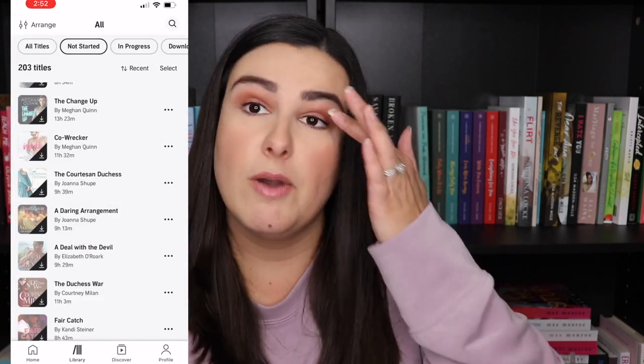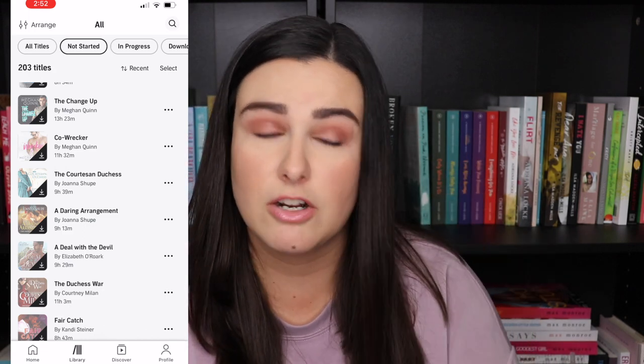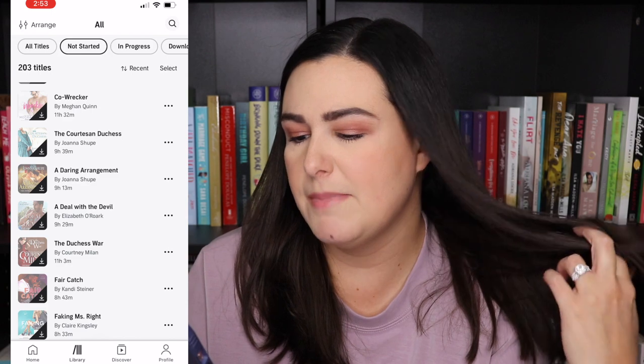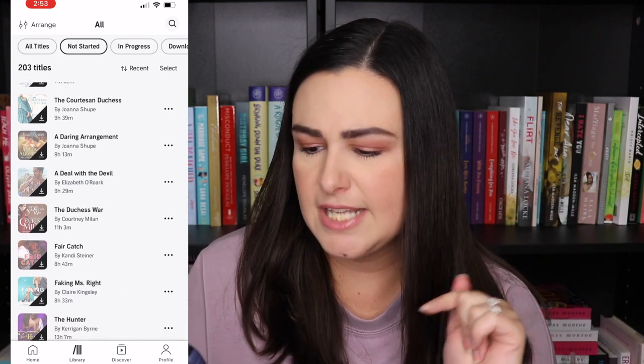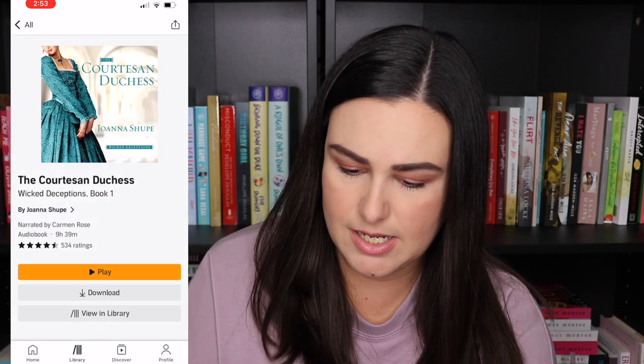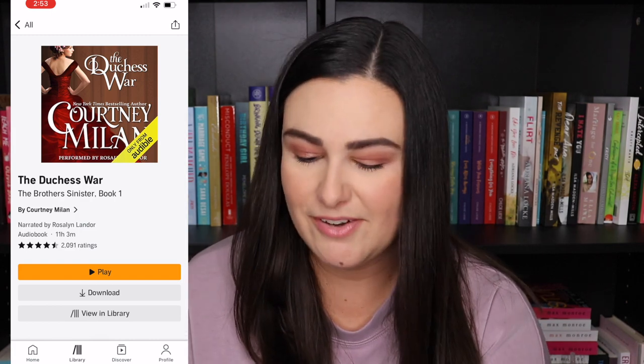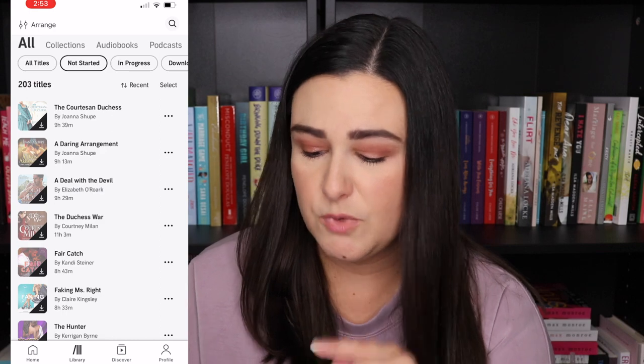The Change Up by Megan Quinn — I've read a few books in the Brentwood Baseball series and enjoyed them so I grabbed that one. Co-Record by Megan Quinn — I don't know much about it but I really enjoy Megan Quinn books. From Joanna Shoup I grabbed The Courtesan Duchess and A Daring Arrangement — some historicals I want to read that were pretty discounted. A Deal with the Devil by Elizabeth O'Rourke — everything by her is on sale right now but I just grabbed the first book in the series. The Duchess Ward by Courtney Milan — I've been wanting to read this for a while and it's narrated by Rosalind Landor, one of my favorites, so I'm excited. I also grabbed Fair Catch by Candy Steiner.